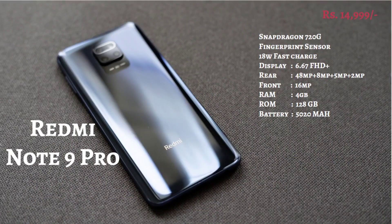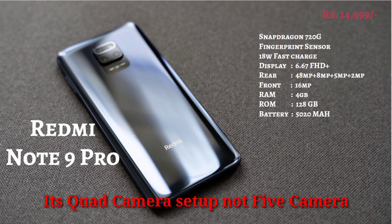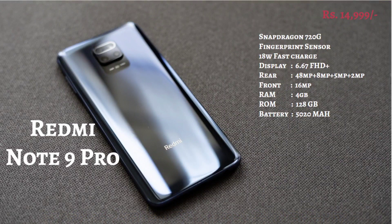In the third segment is the Redmi Note 9 Pro, available in the 15,000 range. It has a 6.67-inch Full HD screen and a Snapdragon 720G processor. It has a 5-camera setup with a 48MP rear camera, which is very good, and a 16MP front camera. It has 4GB and 128GB RAM, a 5020 mAh battery, an 18W fast charger, and a fingerprint sensor.